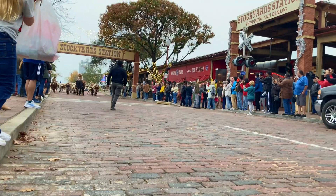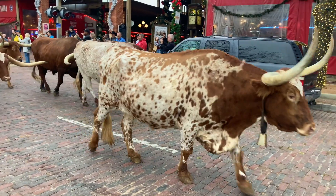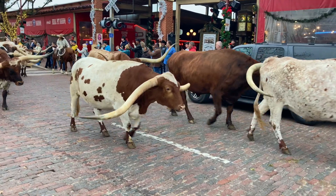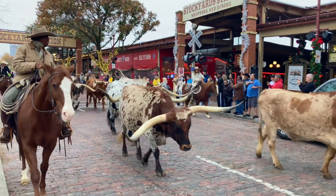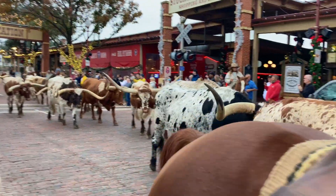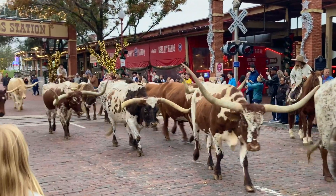Our first cattle drive! The Fort Worth Stockyards has so many things for the family to do for all ages. It's definitely a place you want to come down — from tours to mazes, mechanical bull rides, food, shopping, everything that you need for the whole family. Lots of food. Definitely come down and check it out. Now we're off to Dallas. Let's go!